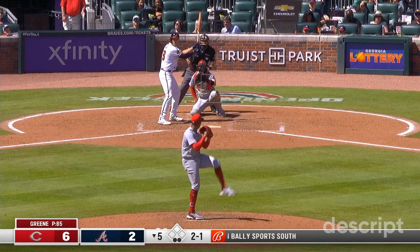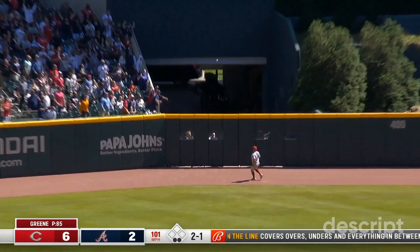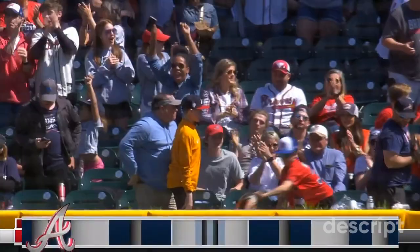And it'll be a two-game series sweep. This ball hammered to center. Senzel on the run, still going — goodbye. He is going to trot around the bases. First Atlanta homer for Matt Olsen.